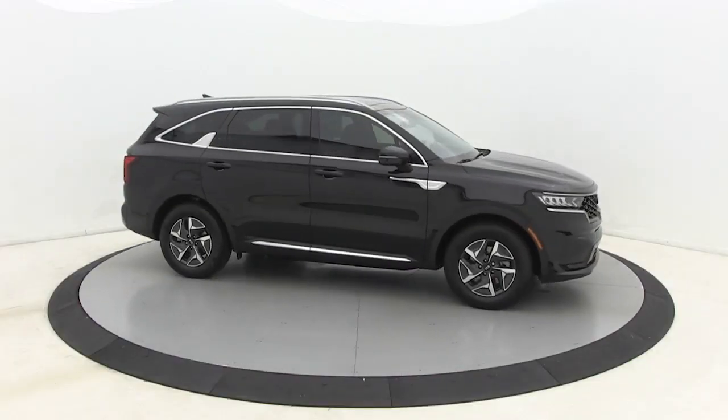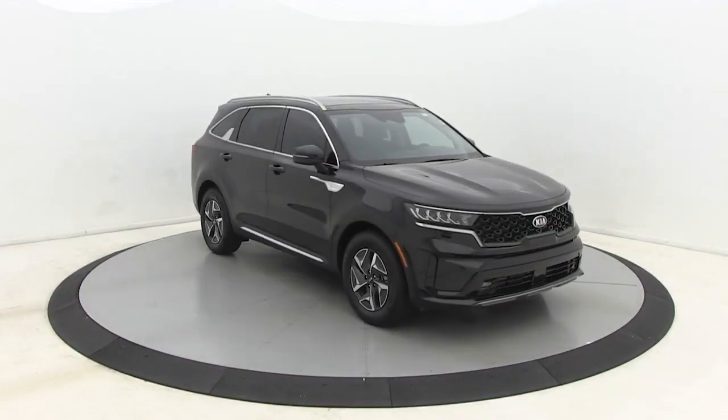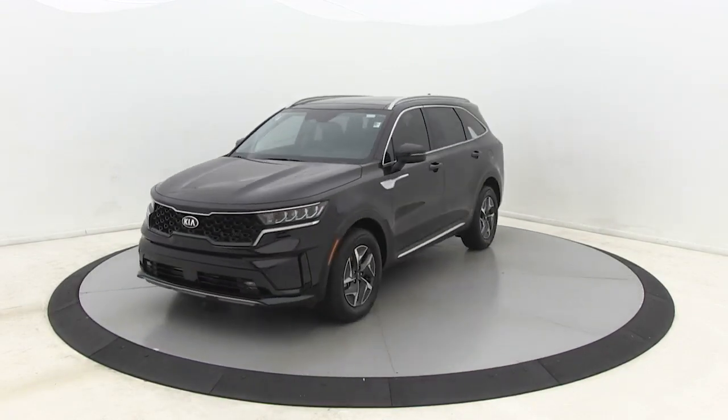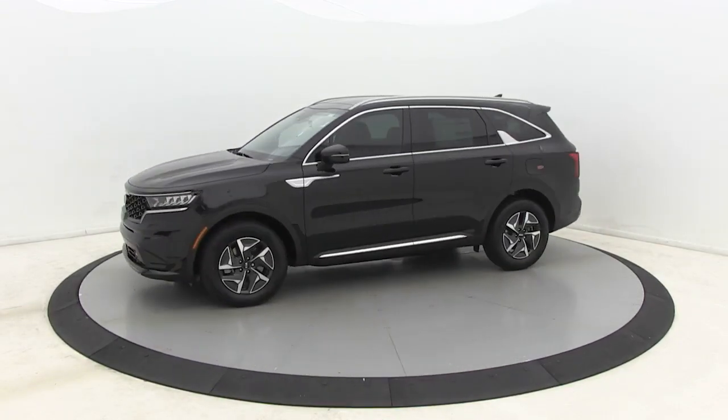Make a great choice today with the 2021 Kia Sorento. The Kia Sorento is a comfortable riding, powerful compact SUV loaded with impressive standard features.